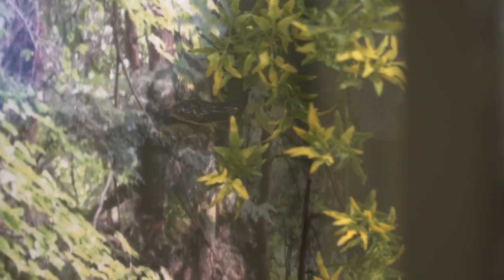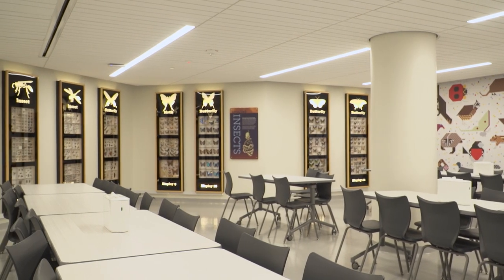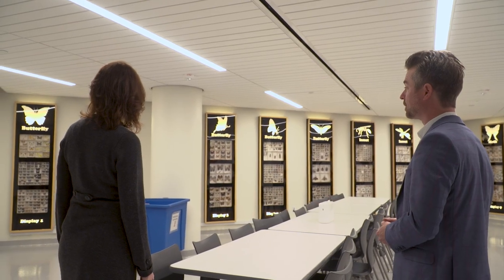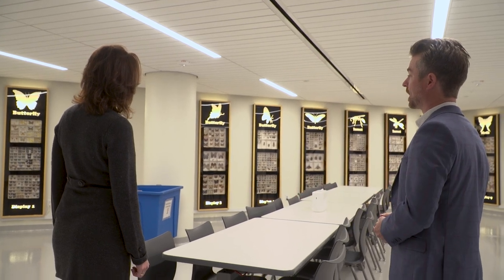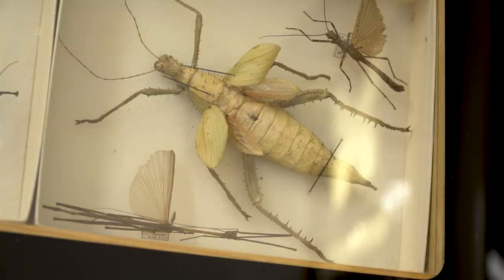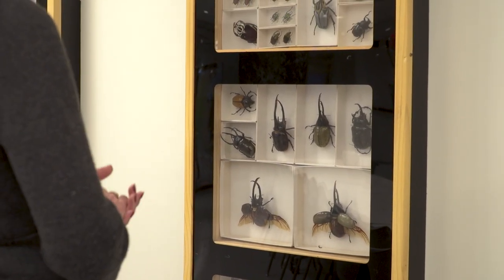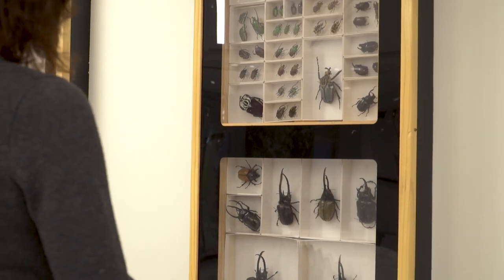We have lots of animals that we use for education. This is a new insect exhibit, and it's really the display of the immense biodiversity that we have around us, represented by the insects of the world. Can you imagine waking up and that thing is sitting on your nightstand looking at you?